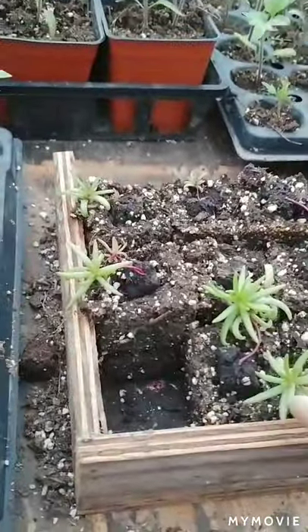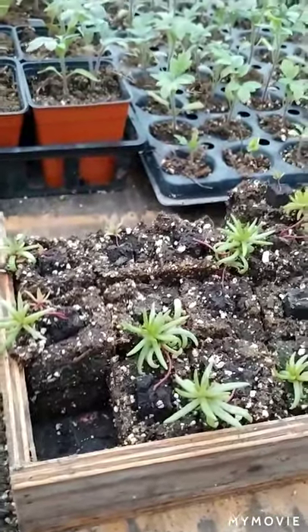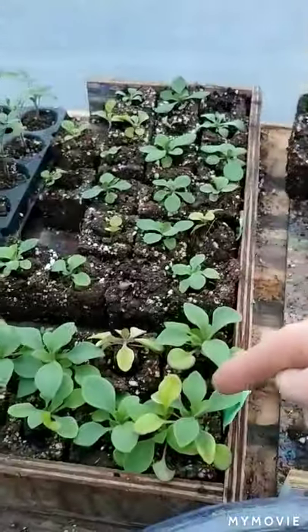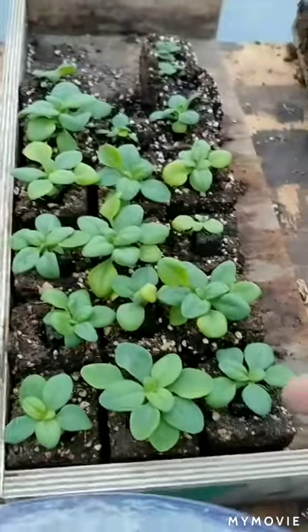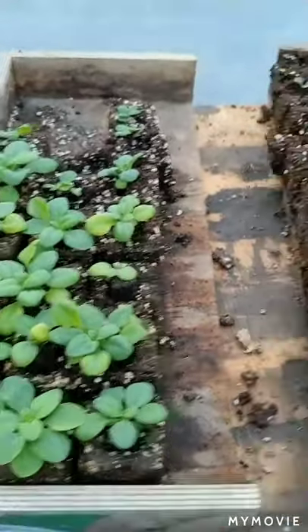These guys are some portulaca — this was actually a volunteer from last summer, and I just saved some seed. Really pretty. Some more petunias, different colors. Some are doing great, some are okay. These ones look beautiful — these ones are number one; I think these are the white ones. So that'll mix nicely with the purple dahlias.